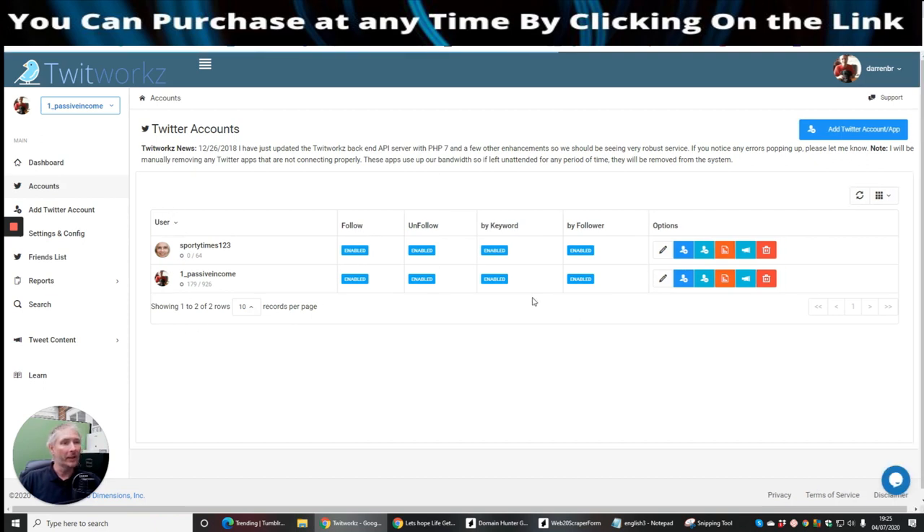This Twitter account I've got running here — I switched this on last night, paid $297 for it. It's got me 926 followers and 64 followers from this, and I can have up to 20 accounts.